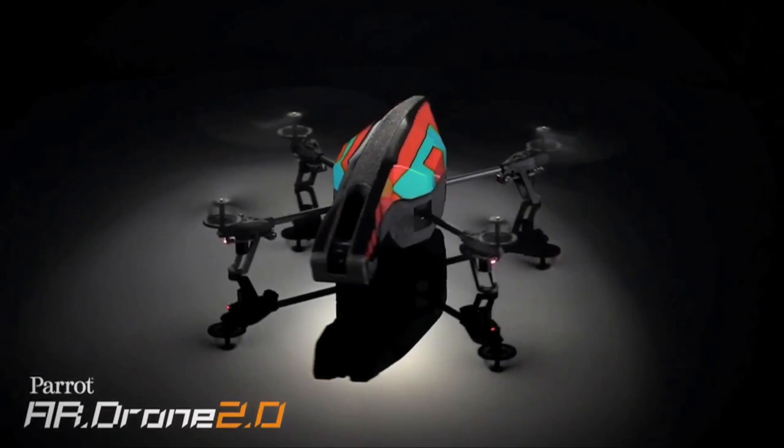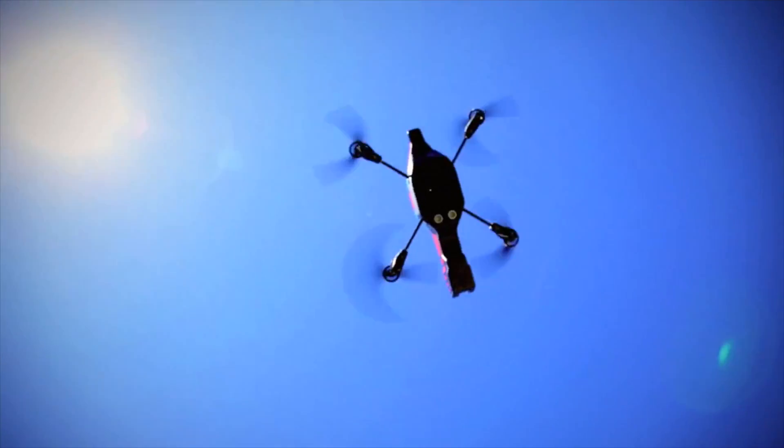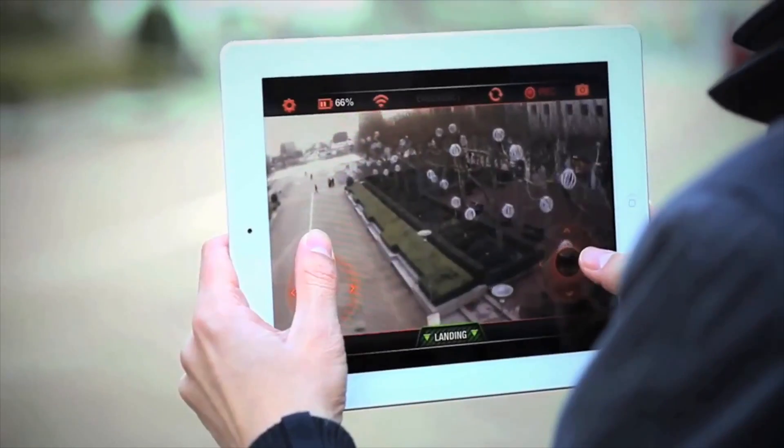Yes, Parrot — the company that would wow the crowds at CES every year with their quadricopters — is back with a spin on their old product and a brand new one lined up. If you were expecting to see a new spin on the AR Drone, prepare to be excited. Parrot is back with a brand new spin of their drone called the Mini Drone, which is smaller, lighter, and much more nimble than its older brother.